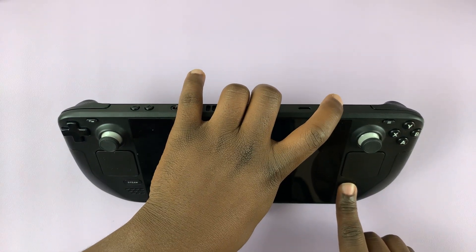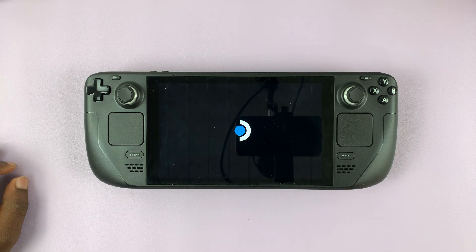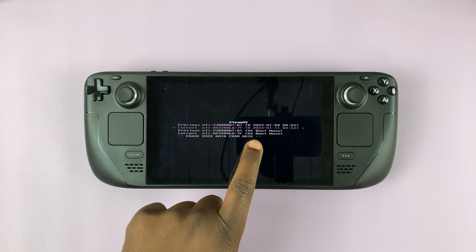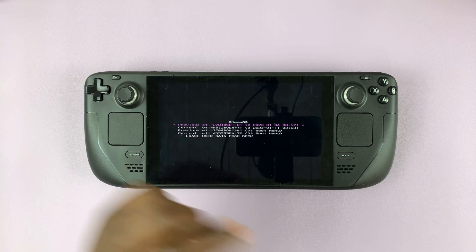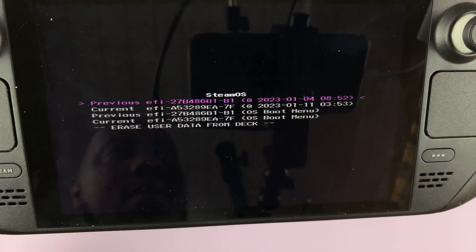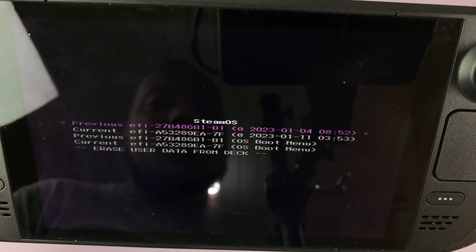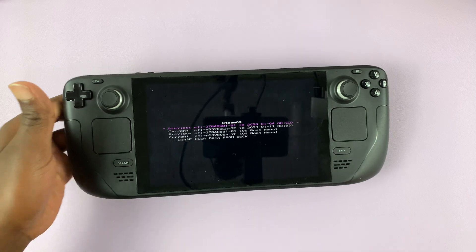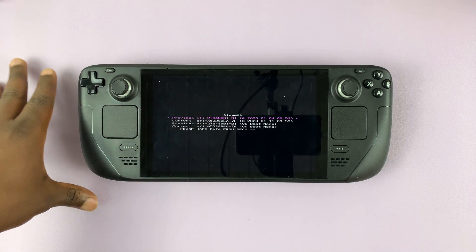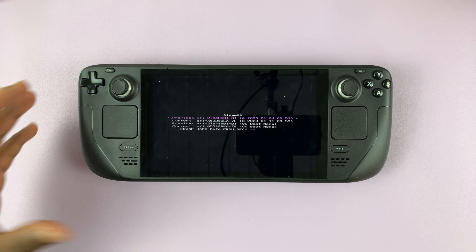Three dots plus power button for about two seconds. From this window, you can actually see you have previous restore points which you can select, and then press A to select a restore point. You can see from this one that I actually have some dates — one is from 4th January 2023, and the other one is the current one, which is today. You can simply select from one of those two restore points, and the Steam Deck should boot from that particular restore point. You might lose some data that you had between today and that particular date, but you'll get back into your Steam Deck.